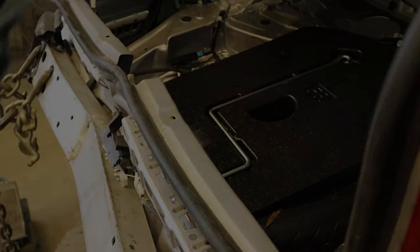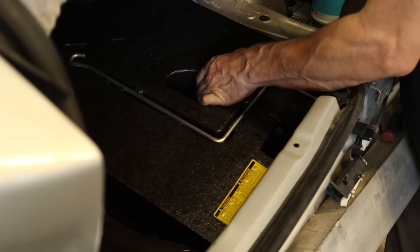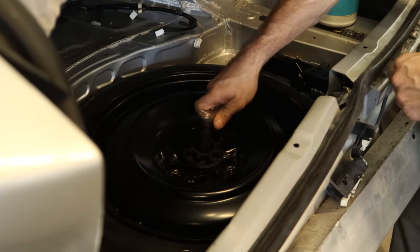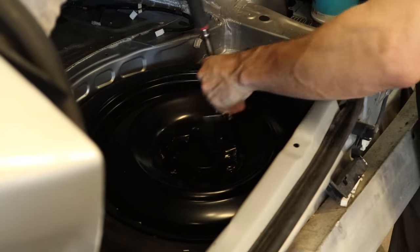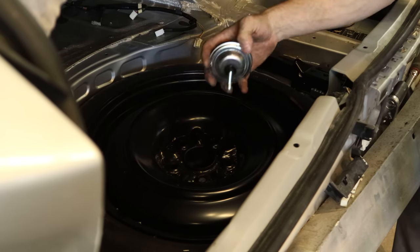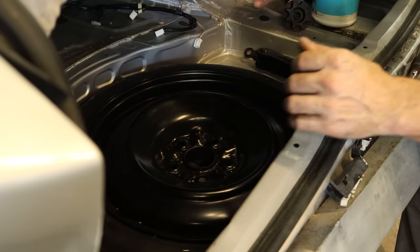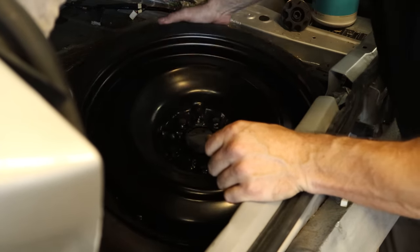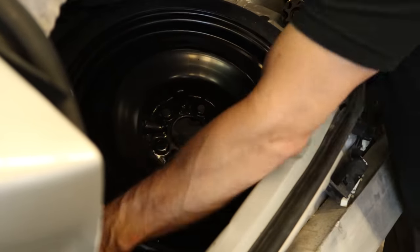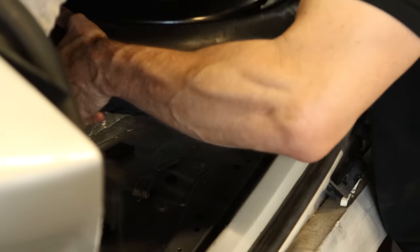We can get our spare tire cover out of here — weasel it out. We did let the air out of the spare tire to help get it out of there. Now we're going to unscrew our spare tire using a little pipe to do it by hand. They left us a 17mm nut on the top so we can unbolt it and pull our spare tire out — a little bit wet, but it's coming out like it or not.